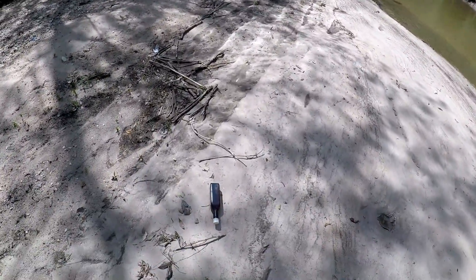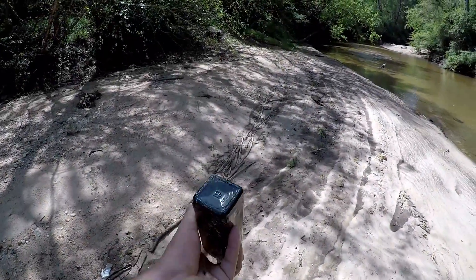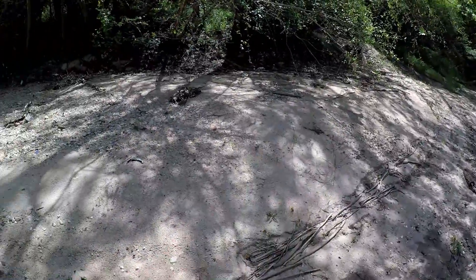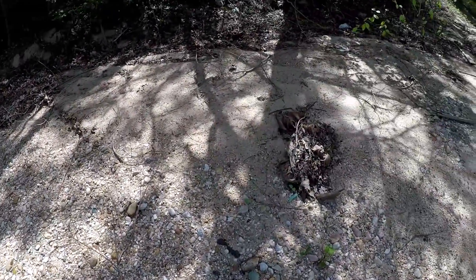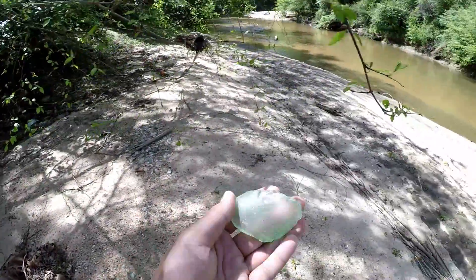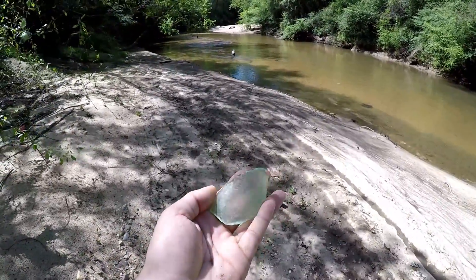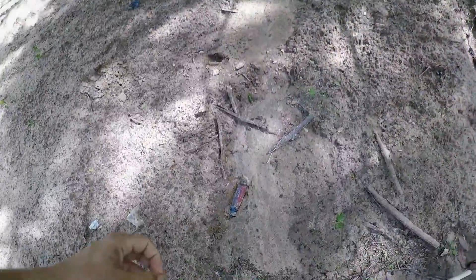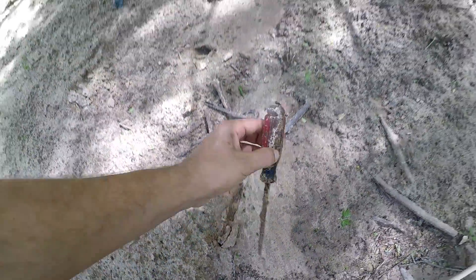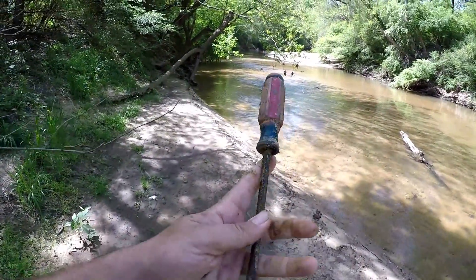Look at this old bottle right here — I think this is the type of bottle that you do whatever to get the last drop out of it. It's going to be A1 steak sauce. I'm going to leave that bottle right there — my pack's already half filled up with trash anyway. This one looks like it could possibly be an old Dr. Pepper bottle — it's got that circle right there. And I got myself a new screwdriver too. It's Craftsman. Awesome — I'll take that out of here.